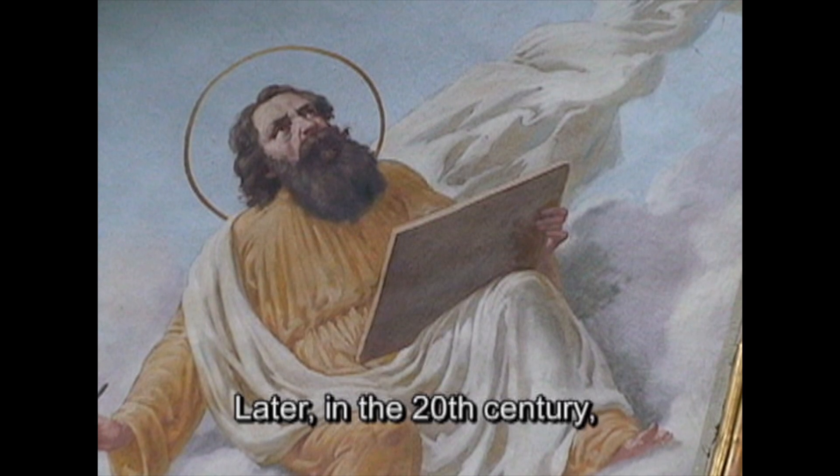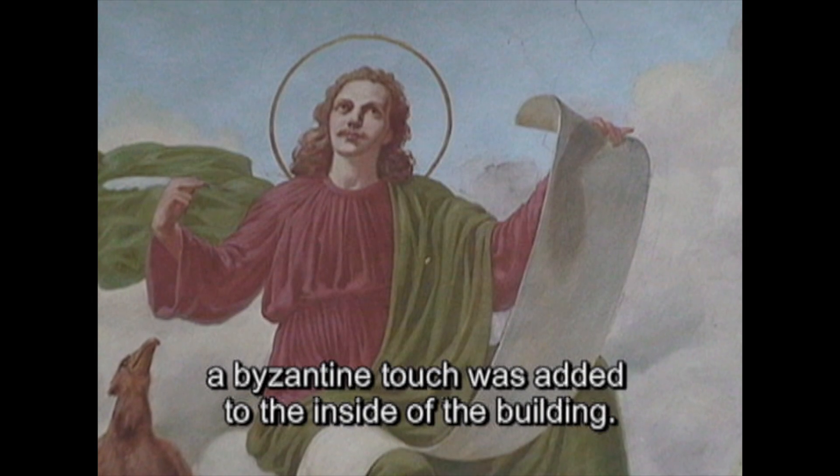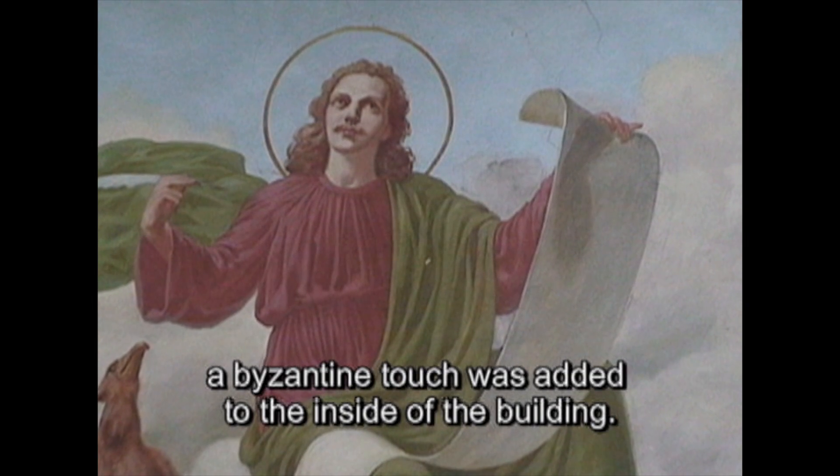Later, in the 20th century, a Byzantine touch was added to the inside of the building.